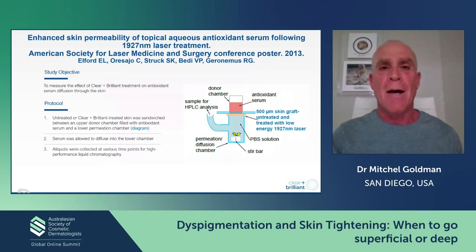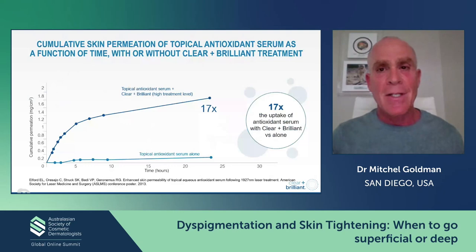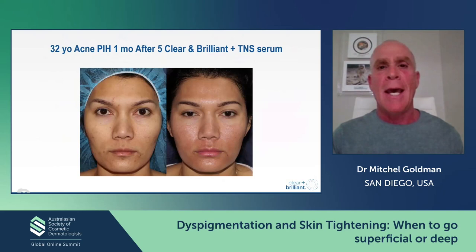Those of you that know me know that I do like to use skin care products, having founded SkinMedica and a number of other skin care companies. Roy Geronimus' team did a study on skin grafts and showed that you could actually increase the penetration of topical antioxidants by 17-fold using the Clear and Brilliant versus skin alone, using the SkinCeuticals product. When you have a patient that had five Clear and Brilliants combined with the SkinMedica TNS serum, you can see very nice results in post-inflammatory hyperpigmentation from acne.